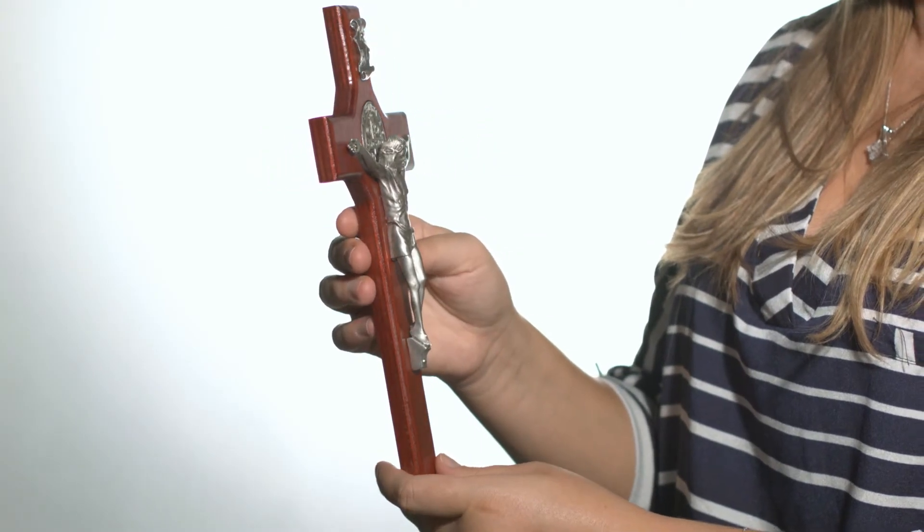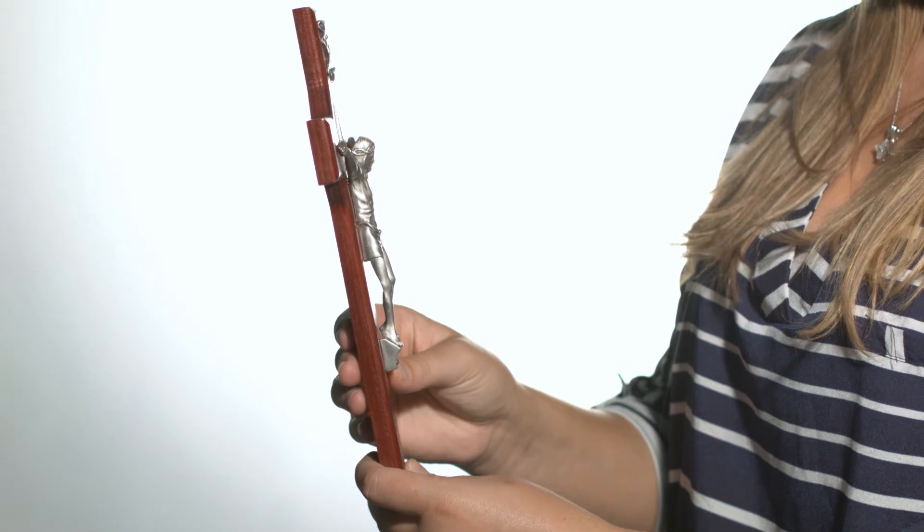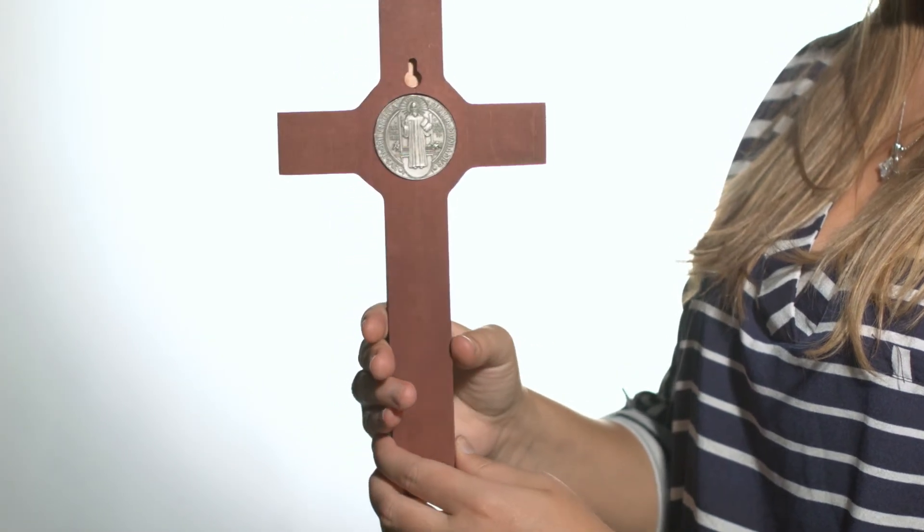This crucifix measures 10.5 inches high and is the perfect cross for your home or office. Thanks for stopping by The Catholic Company and God bless.